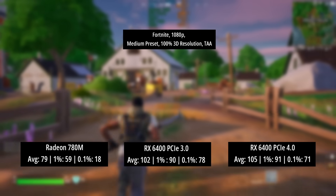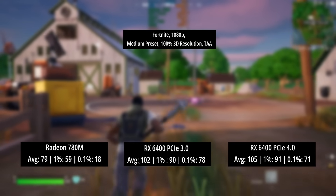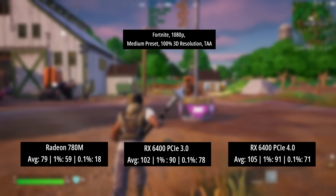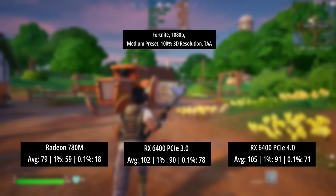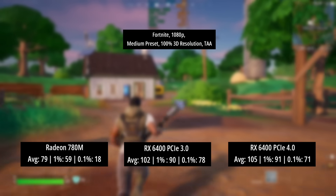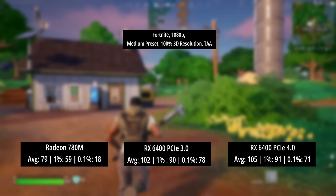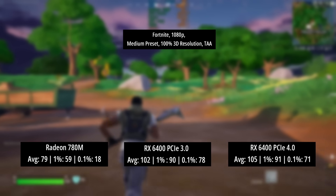Fortnite suffered by about 3 FPS on average with the RX 6400 in PCIe 3 mode, and the percentile lows weren't really affected — in fact the 0.1% figure was slightly better. Both results still obliterated the Radeon 780M.